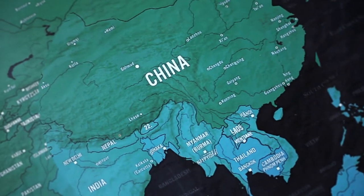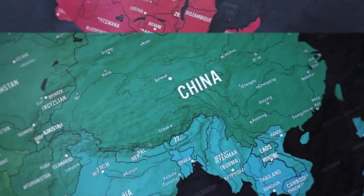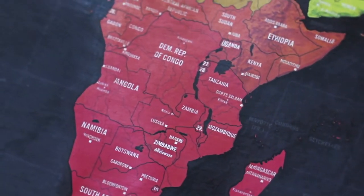I went to Hong Kong, Japan, and the Philippines on the first trip. Then I wanted to go to Africa — that's where I really wanted to go.